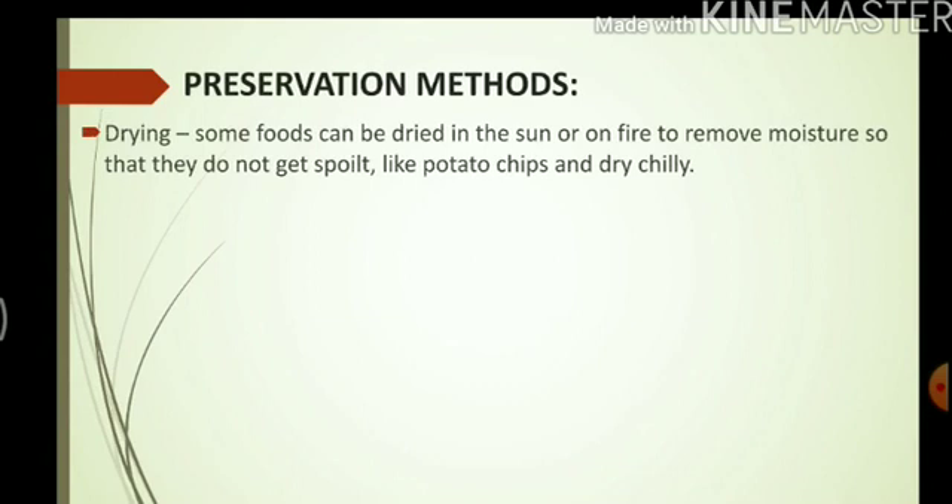Drying — some foods can be dried in the sun or on fire to remove moisture so that they do not get spoiled. Moisture is the water contained in any kind of food, fruit, or vegetable. For example, potato chips and dry chillies are often dried in the sun so that they can be used later.